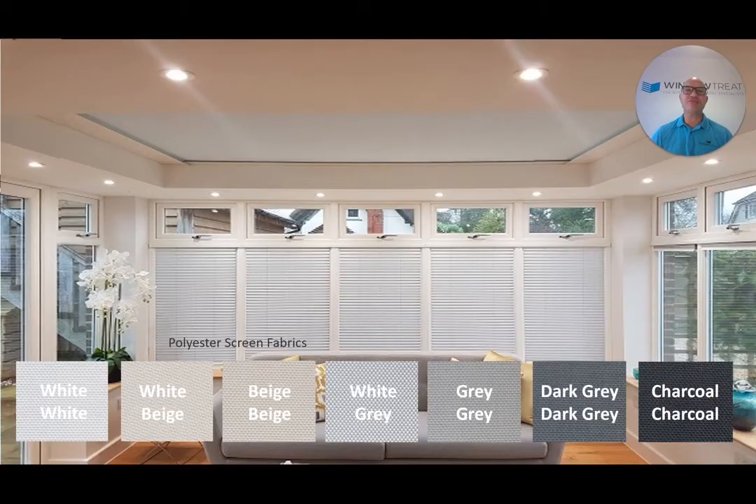These polyester screen fabrics filter the light into your living space, reducing light levels with a no-view-through tight fabric. This makes it our go-to range when you need privacy from your neighbours. The tight weave will also ensure a cosier winter environment in your home, and the barrier created between you and the cold glazing will eliminate those draughts.